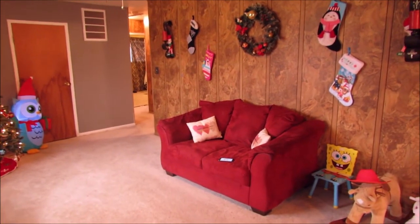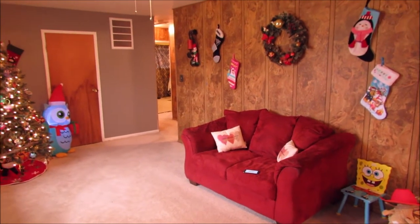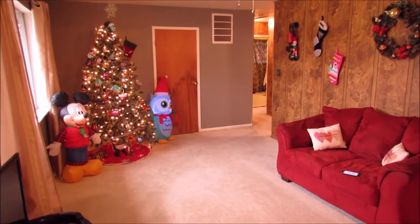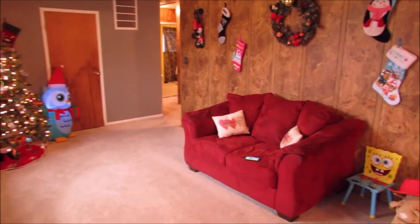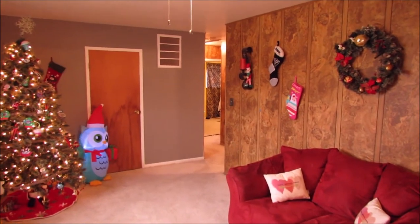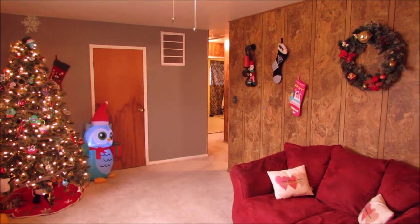Just stepped in the front door here at 4144 Nevada Avenue in Dayton. Walk into a really nice size living room, lots of natural light in here. The bedrooms are to the back, over that way where I'm pointing to the right of the Christmas tree. If you're facing the house, that would be on the left-hand side.